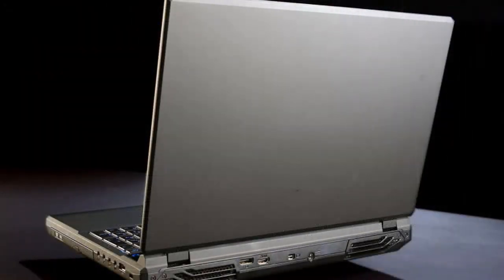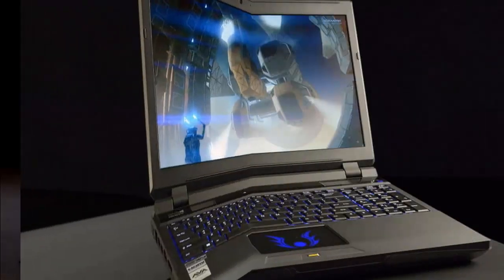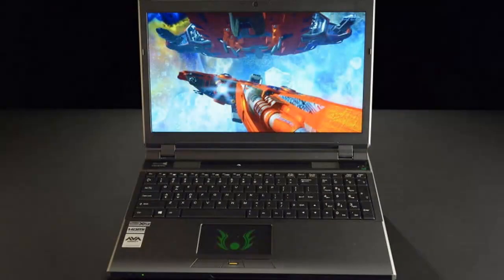Connectivity is robust, though not entirely in the ways we'd like to see. There are three USB ports, two of which are 3.0, along with eSATA and FireWire. Video out is available via HDMI and DisplayPort. The options are rounded out by 5.1 audio and a memory card reader.